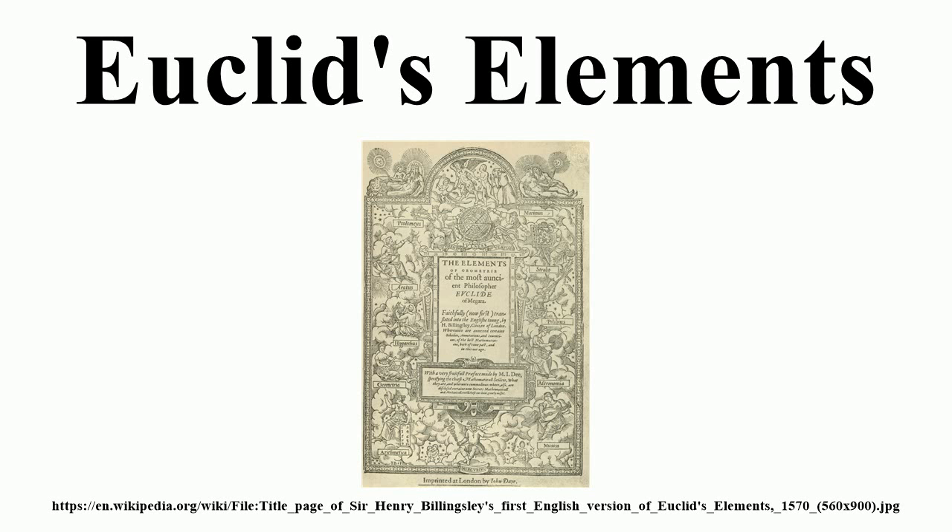Copies of the Greek texts still exist, some of which can be found in the Vatican Library and the Bodleian Library in Oxford. The manuscripts available are of variable quality and invariably incomplete. By careful analysis of the translations and originals, hypotheses have been made about the contents of the original text. Ancient texts which refer to the Elements itself, and to other mathematical theories that were current at the time it was written, are also important in this process. Such analyses are conducted by J. L. Heiberg and Sir Thomas Heath in their editions of the text. Also of importance are the scholia, or annotations to the text, which often distinguish themselves from the main text, gradually accumulated over time as opinions varied upon what was worthy of explanation or further study.